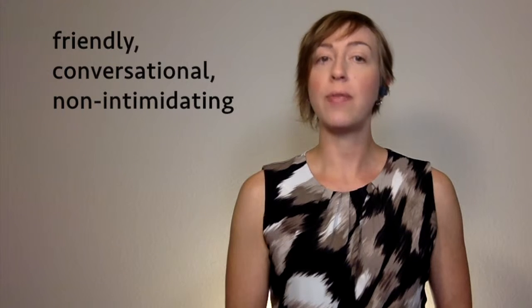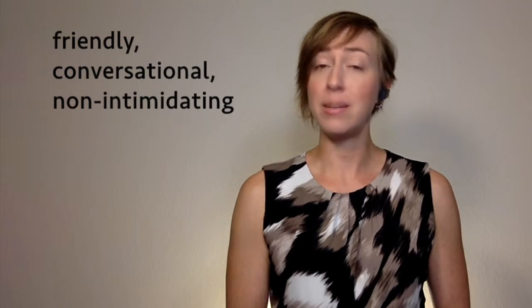Active exhibiting can certainly be done in a pushy, obnoxious way — a way that turns off potential customers. When following our five steps to a successful sales conversation, active exhibiting should always be done in a friendly, conversational, and non-intimidating way.